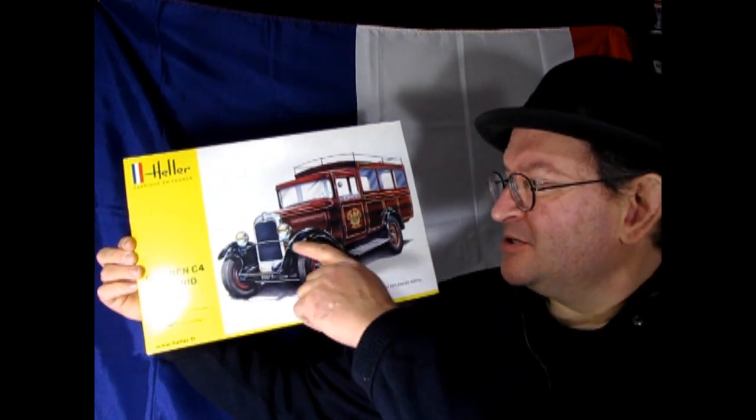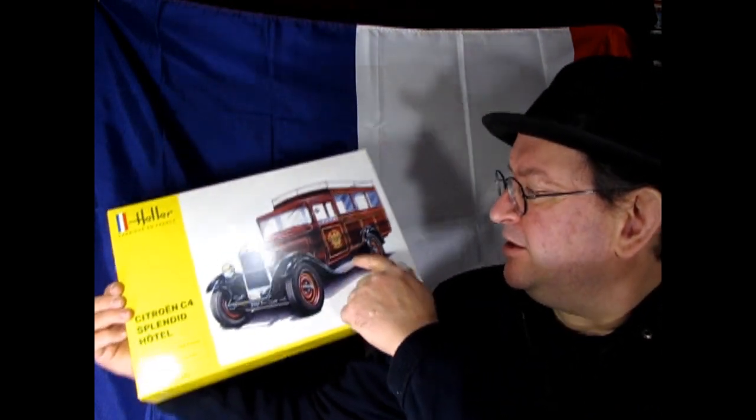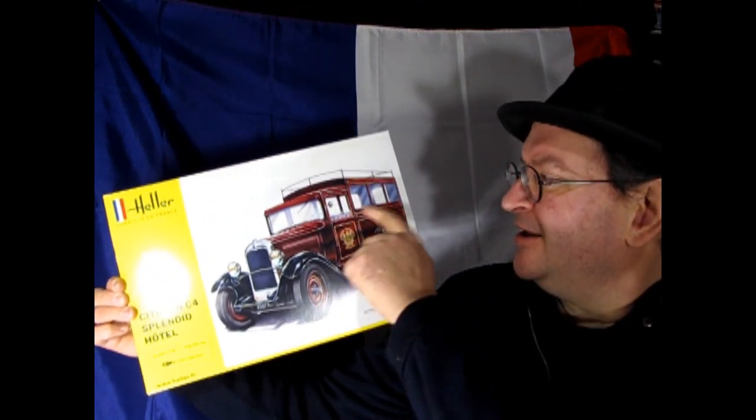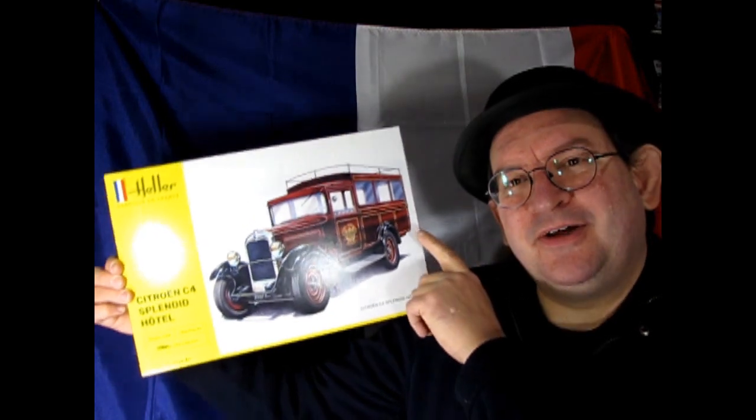This one is cool because it's got the Royal Splendid Hotel decal on the side door, and again this nice little back area where people can sit and go see the Eiffel Tower on a little Paris trip.